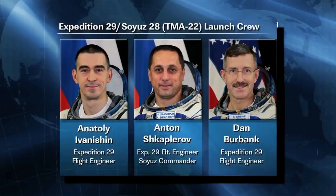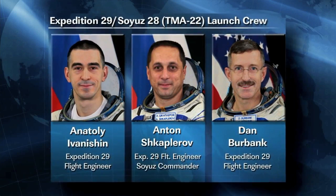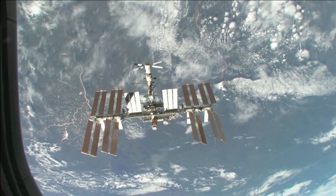Pettit, Kononenko, and Kuipers will join NASA astronaut Dan Burbank and Russian cosmonauts Anton Shkaplerov and Anatoly Ivanishin, who will have journeyed to the orbiting laboratory in mid-November.